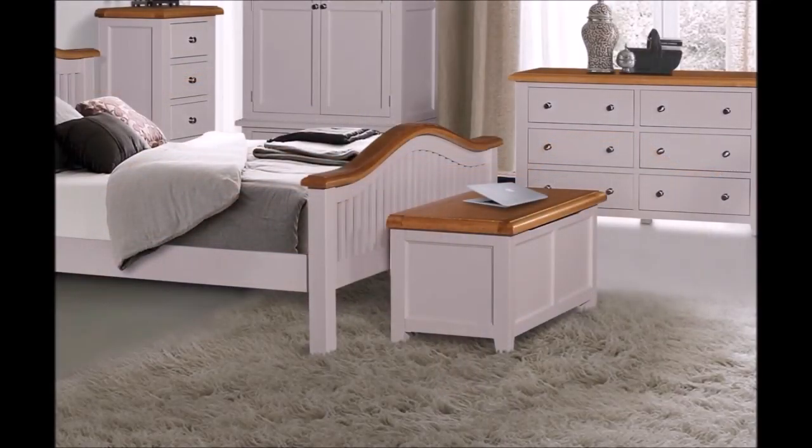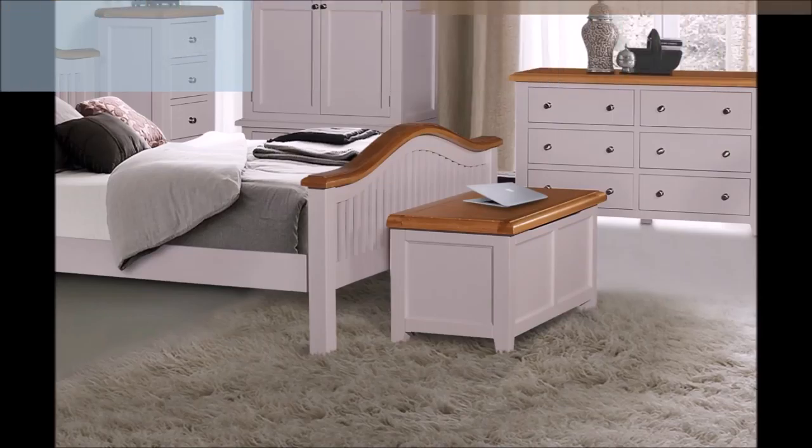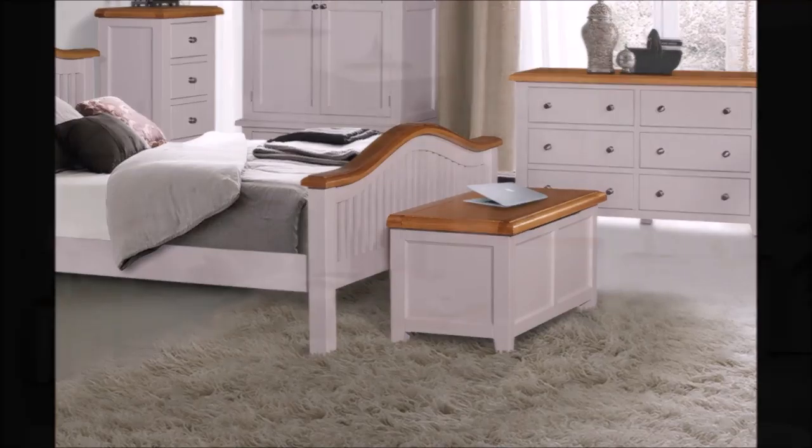As with all our beds, we use a steel centre rail for guaranteed strength and support, no less than 14 full width cross rails, and quick fit hardware to guarantee your bed will last for years to come.